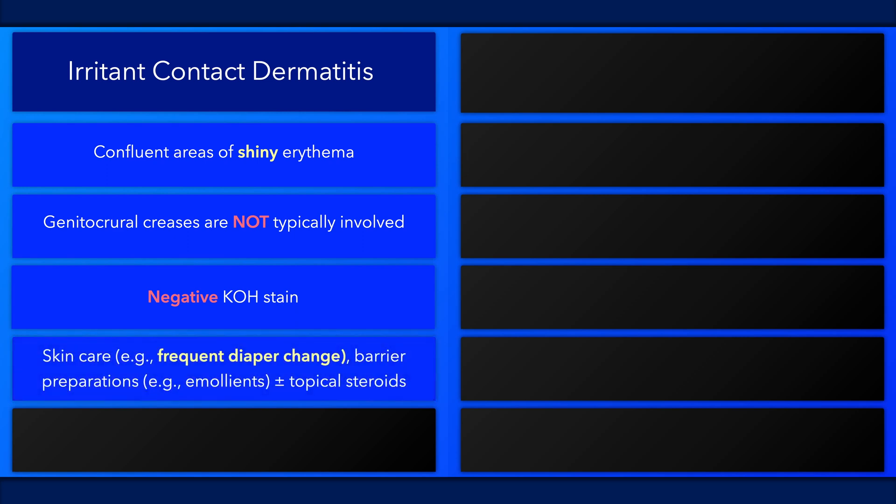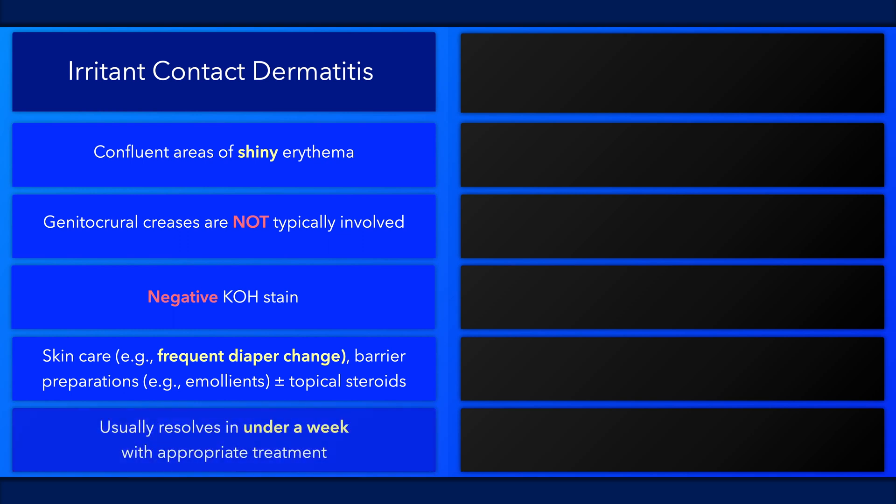It is managed with skin care, such as frequent diaper changes, barrier preparations, and potentially low potency topical steroids. And it will usually resolve within a few days.